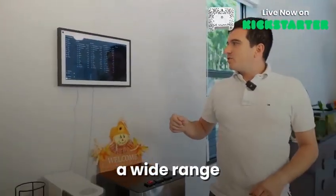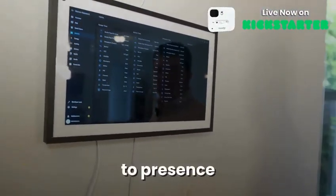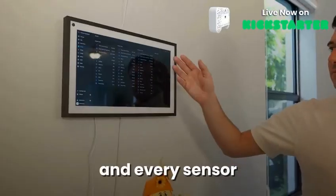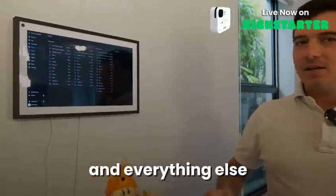Here we can see in Home Assistant it is broadcasting a wide range of data — from CO2 levels, to presence, to humidity, to temperature, and every sensor. It also has infrared to control your TV and everything else you might need.